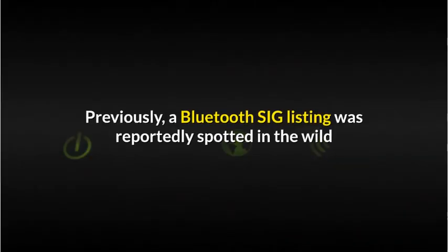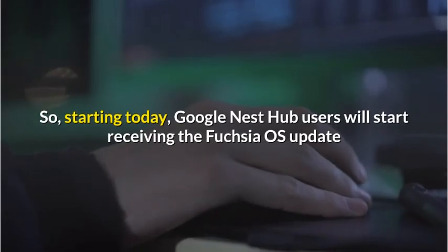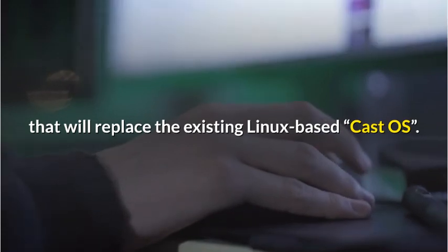Previously, a Bluetooth SIG listing was reportedly spotted in the wild that showed a Nest Hub device running Fuchsia OS 1.0. So, starting today, Google Nest Hub users will start receiving the Fuchsia OS update that will replace the existing Linux-based Cast OS.